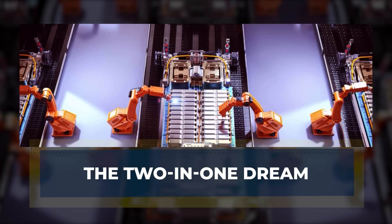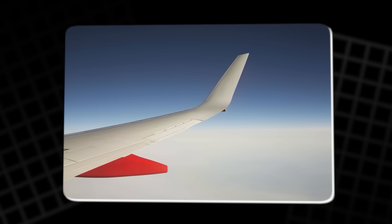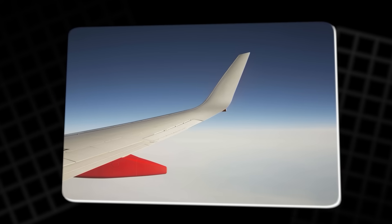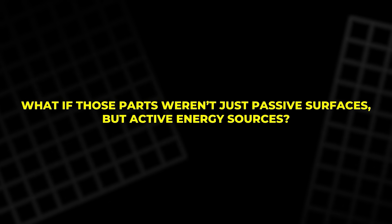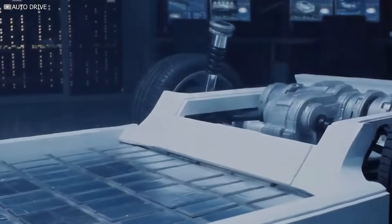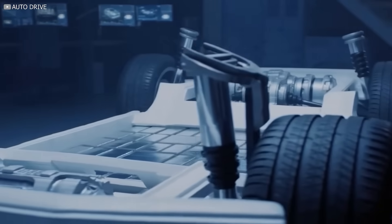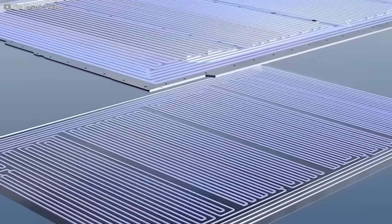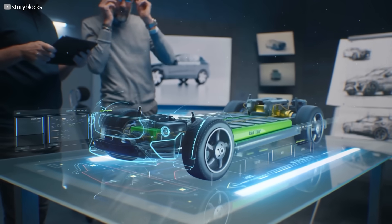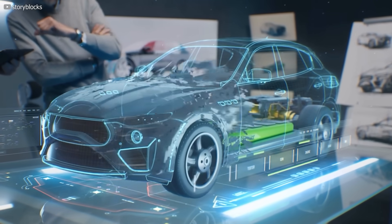The two-in-one dream: imagine if the skin of your phone, the shell of your car, or the wings of a plane could do more than just sit there. What if those parts weren't just passive surfaces, but active energy sources? That's the vision behind structural batteries. They don't just store power — they are the structure. One material doing two jobs, not tucked away in a pack or hidden beneath the floor. No extra compartments, just the thing itself: strong, supportive, and charged.